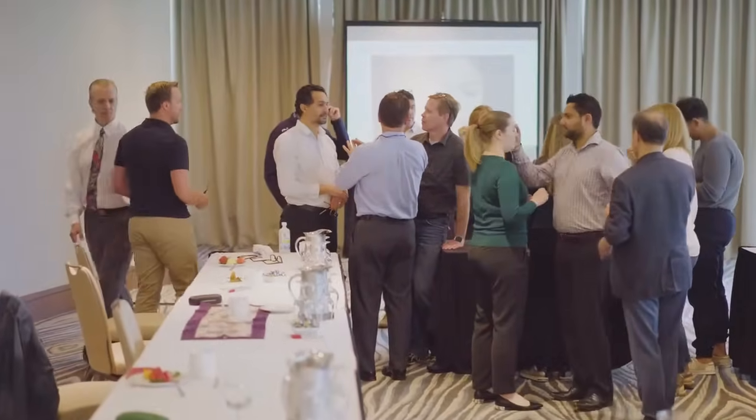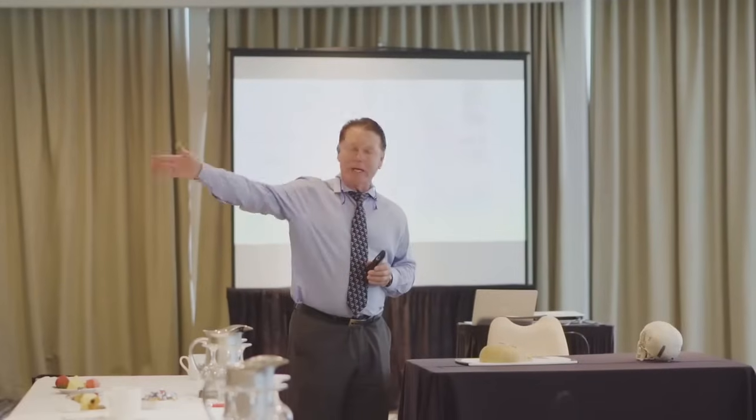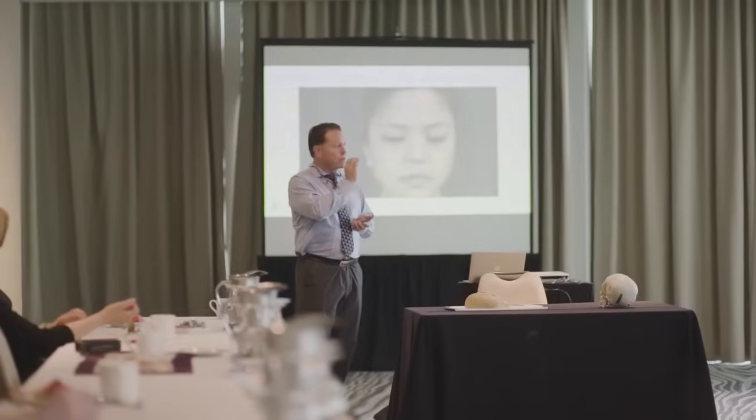Way back when we first started taking courses, we felt that the courses were lacking in content. In our program, when we give a course and someone's attended another course, they come up and say no one ever taught us that. Our course has the largest collection of data of facial rejuvenation that exists in the world.